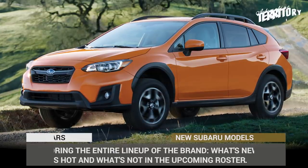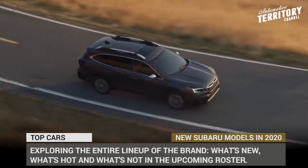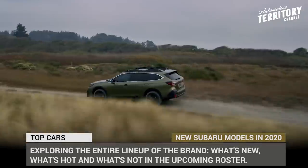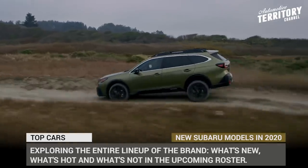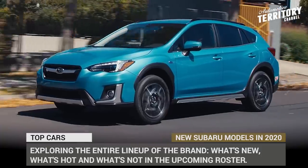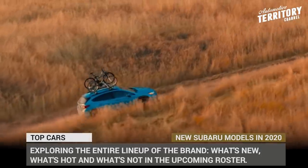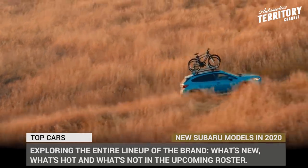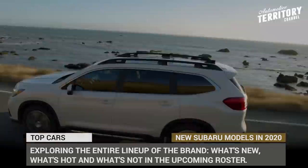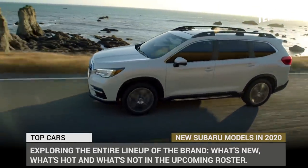Subaru is all about delivering trustworthy, everyday companions. They offer practical crossovers, comfortable sedans, fun sports cars and all-wheel drive confidence in any weather. Their sales numbers have been on a steady rise and there is no slowing down in sight. Americans love their Subarus and seem to be buying them in bulk. In this episode we'll be exploring the entire lineup of the Japanese brand — what's new, what's hot and what's not in the upcoming roster.